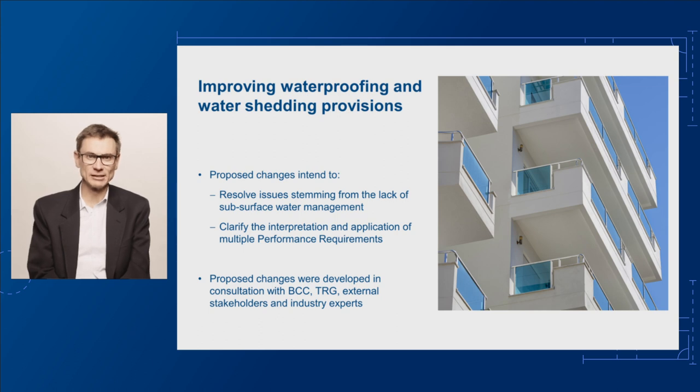Waterproofing defects can significantly impact building owners, communities and the economy. Impacts can include costs to rectify the defects, increased maintenance costs, increased insurance premiums and reduced consumer confidence in the building and construction industry.